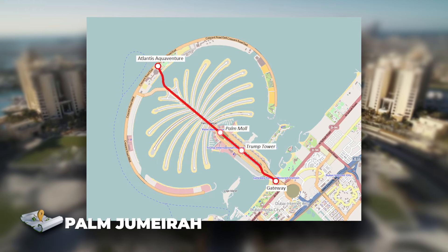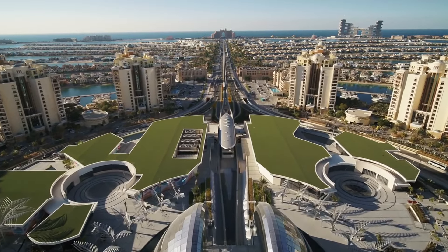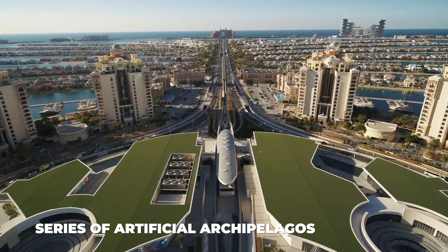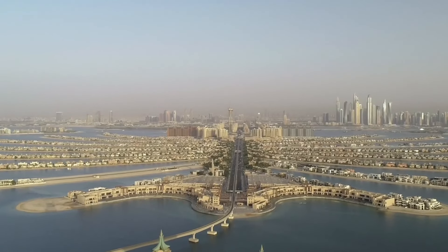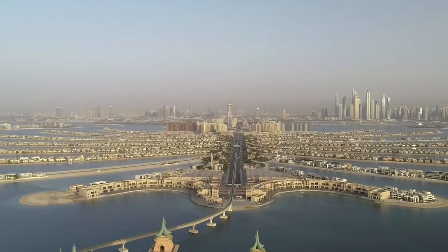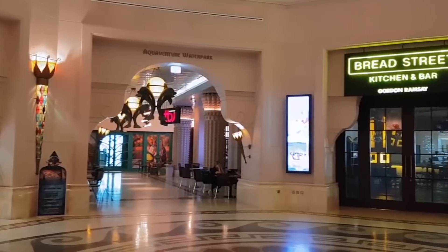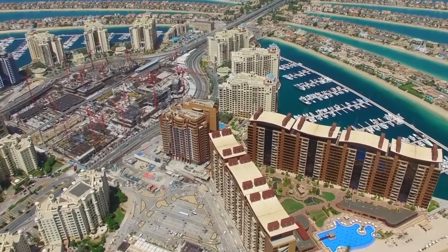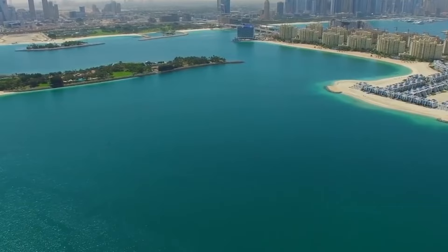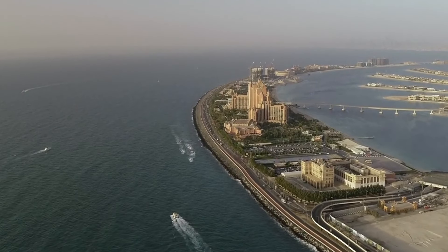Number 3, the Palm Jumeirah. Built on reclaimed land and resembling a series of artificial archipelagos, the Palm Jumeirah is another must-see in Dubai. When viewed from above, it resembles a palm tree. Some of Dubai's top luxury resorts can be found on this island. No steel or concrete was used in its construction — it is made of up to 120 million cubic meters of seabed sand.